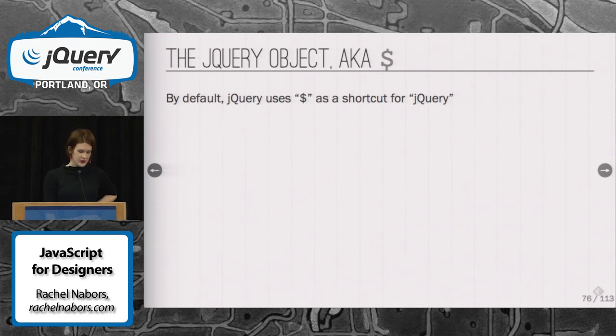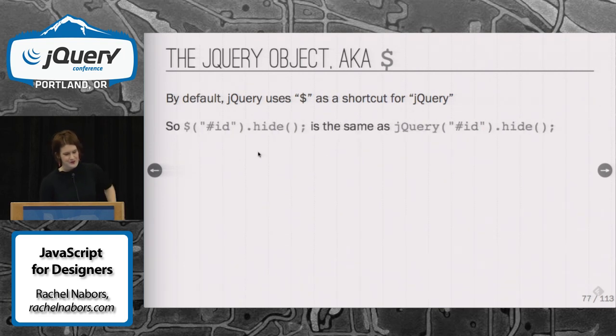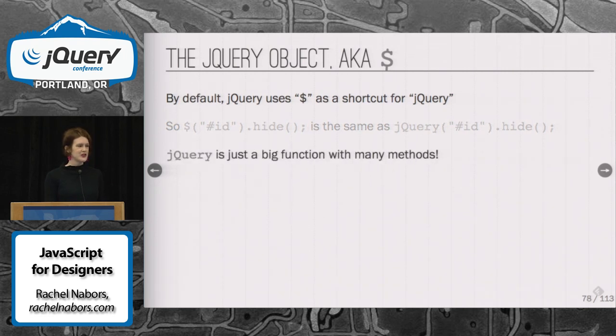Using functions with jQuery. There's a fun thing about jQuery — I never really understood for many years what the dollar sign was. This is partly because there's no official training for designers on what jQuery is, so much as how you use it, which can be very dangerous and frustrating for designers. The dollar sign is just a shortcut for jQuery. So dollar sign id hide is the same as jQuery id hide. Doesn't this look a little bit like a function? Well, that's because it is — jQuery is a gigantic function.